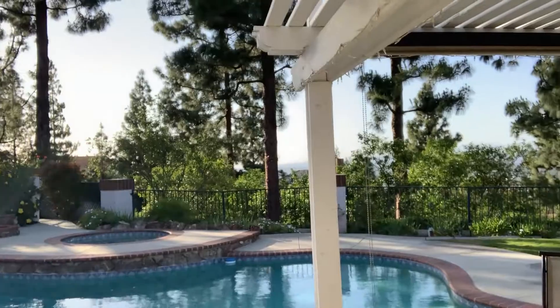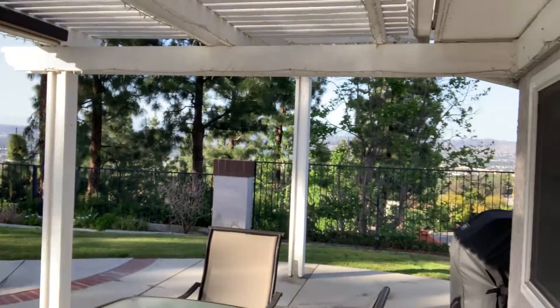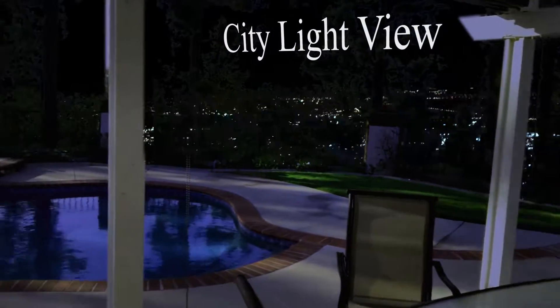I don't want to give you guys too much because the stager hasn't come yet, and there's a good chance this one might be gone before it even hits the market. But let me go back and show you the pool and the view. Too bad it wasn't at night — at night it's pretty awesome. It's a cool pool.